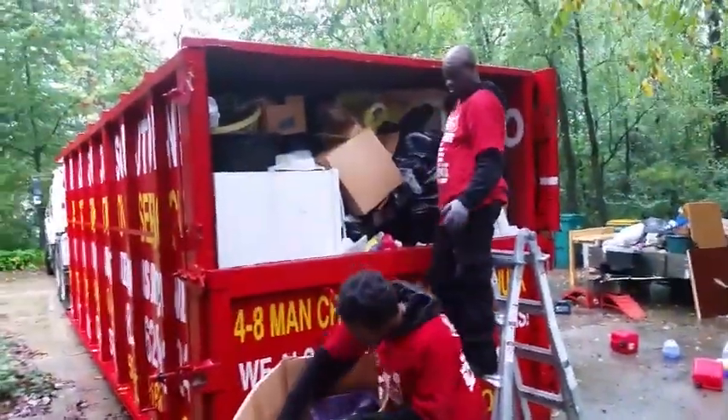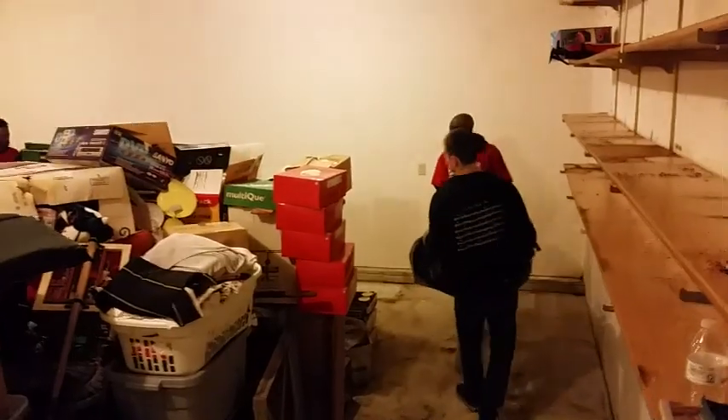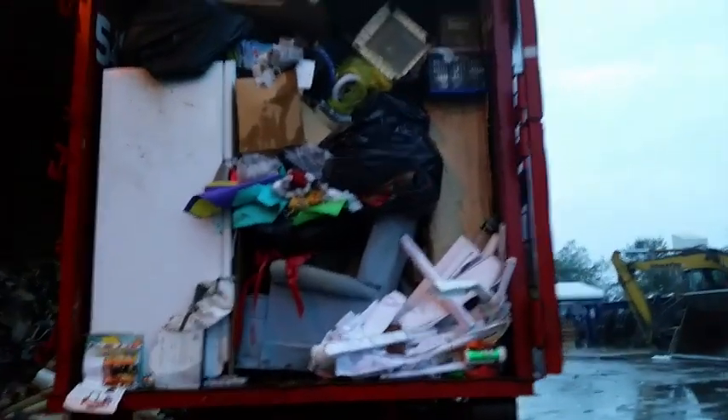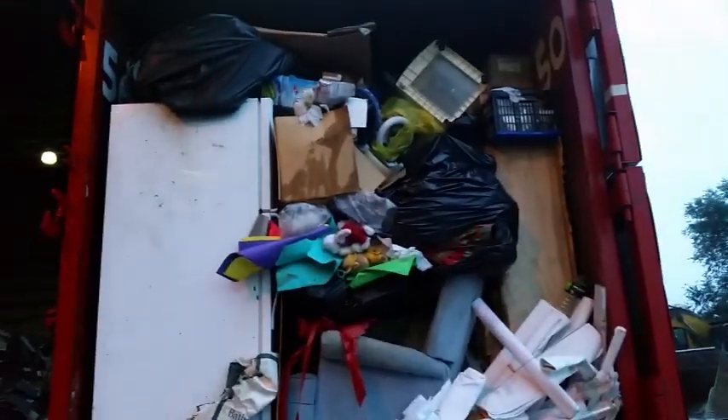We're in Yorkville, Illinois on our third dumpster and we did a really good job for the customer. All of this came from the customer's attic — quite a big pile in the five-car garage. Here's some footage of how we pack our dumpsters. You won't get service like this from a franchise junk removal company. You can see it's packed very professionally and you get your money's worth out of a 50-yard dumpster.